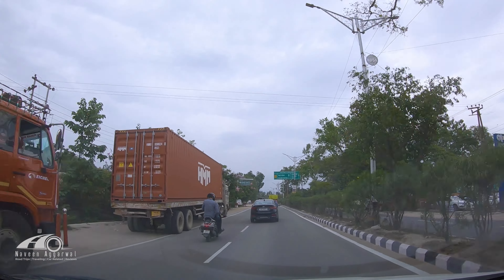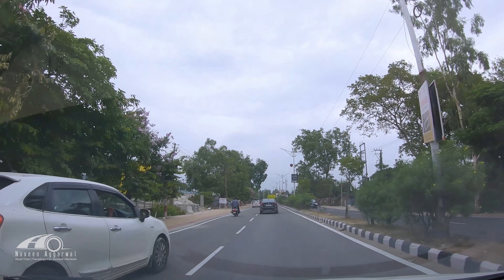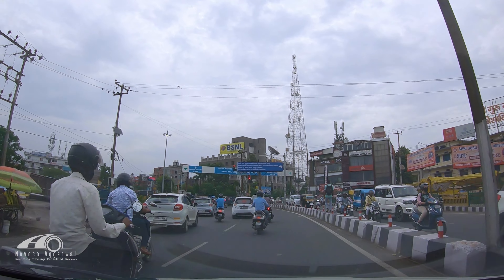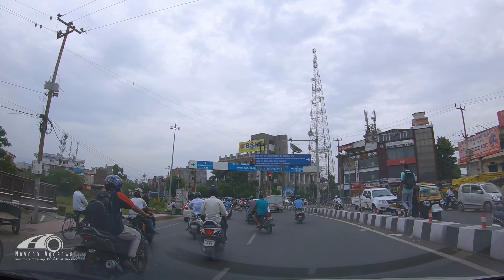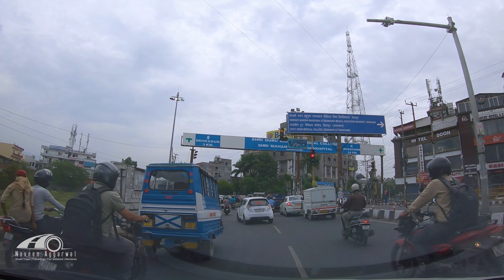We have finally entered Uttarakhand and now Dehradun is only 5 to 6 km away. The time is 10:00 AM and it has been almost 5 hours of driving, including around 45 minutes for breakfast. Today we will explore Dehradun and tomorrow we will go to Mussoorie.